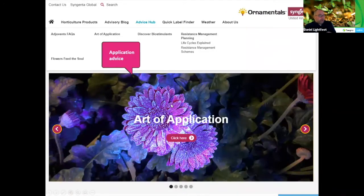We also developed the Advice Hub, and in there is a whole plethora of different things, but for me the Art of Application is really important — it's about application advice where we put loads of information, videos, how-to guides, calculators, and loads of things about how to get the best out of your applications. The products are very technical and they're not cheap, so you want to get the best out of them. We put loads of information around application advice to make sure that growers get all the support they need getting the best out of the products bought from Syngenta.